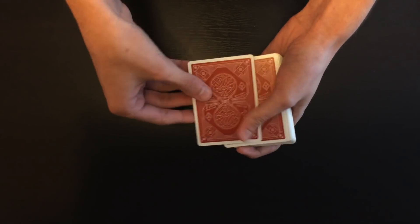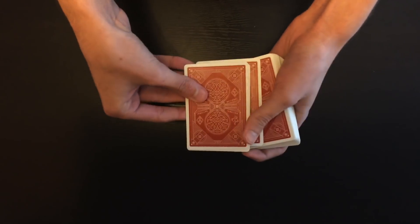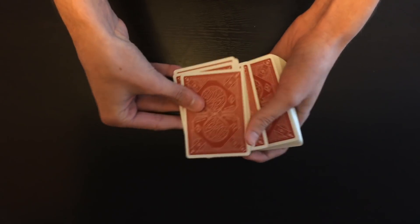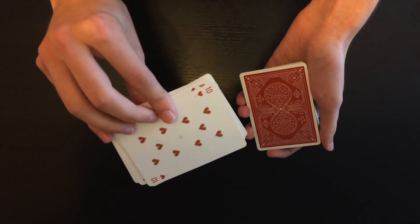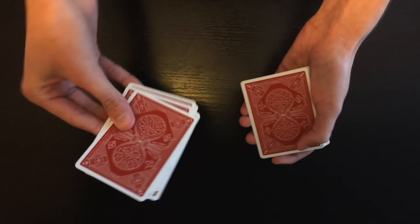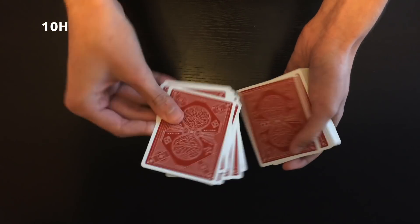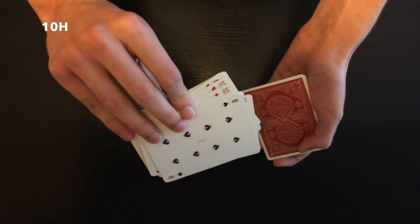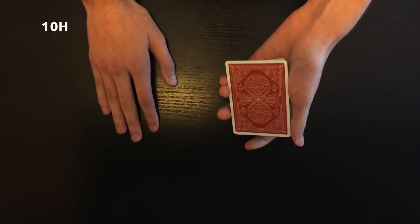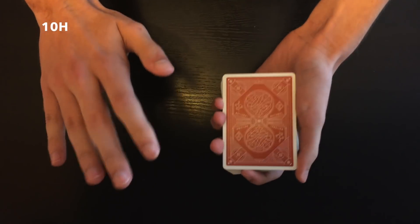This entire part is done silently — no talking from me or the spectator. I go through the cards: one, two, three, four, five, and here's the sixth card. So the spectator is thinking of the number 6 and will be remembering the ten of hearts, because it's the sixth card. I continue showing through seven, eight, nine, ten, eleven, twelve, and thirteen. I ask the spectator if they remember their card and they say yes.